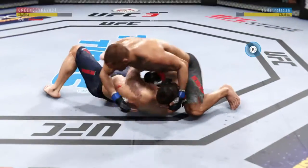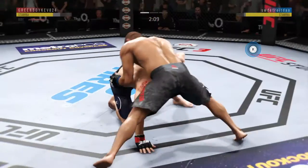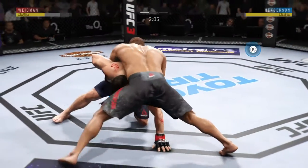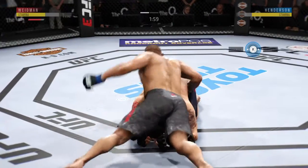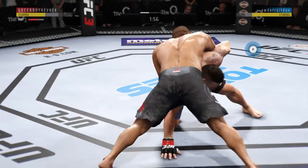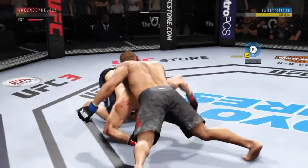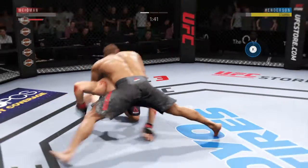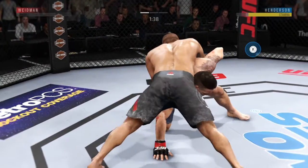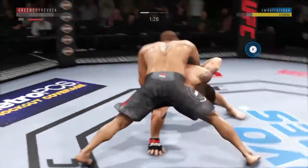Excellent movement and transitions here on the ground, staying busy. Beautiful body shot there too. Nice punch to the body. These are some bombs he is throwing — pretty good work with the ground and pound here by Henderson. Big body punch.